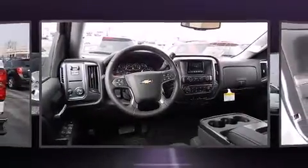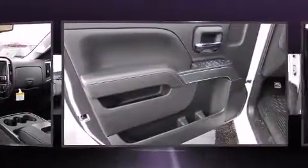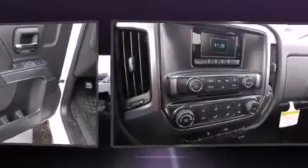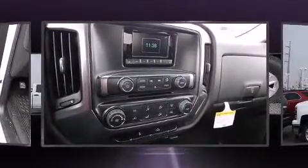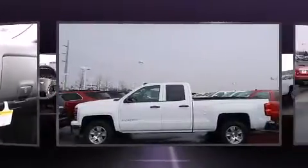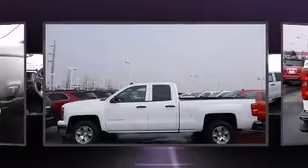Audio features include a CD player with MP3 capability, steering wheel mounted audio controls, and six speakers providing excellent sound throughout the cabin. Chevrolet also prioritized safety and security with features such as dual front impact airbags with occupant sensing.